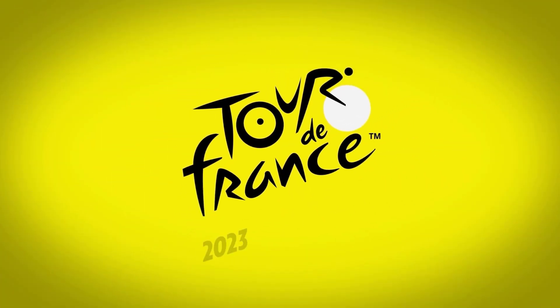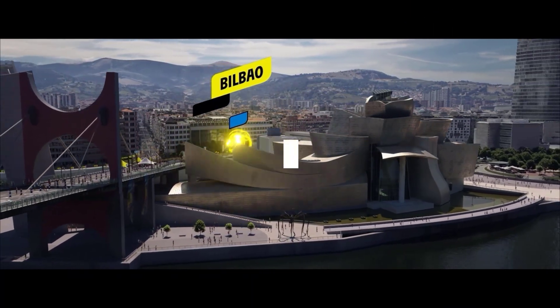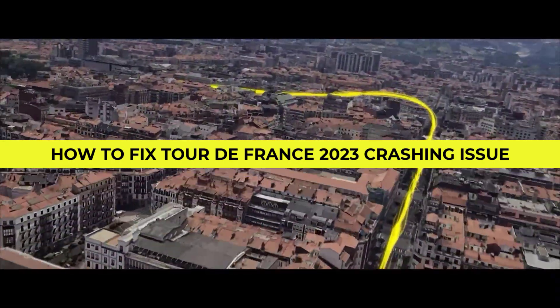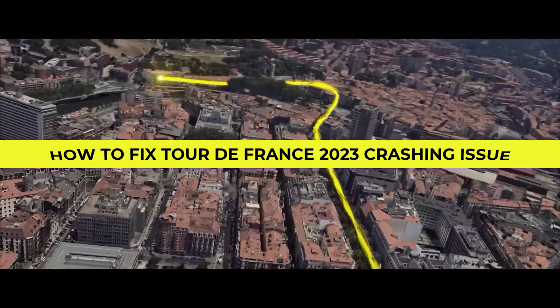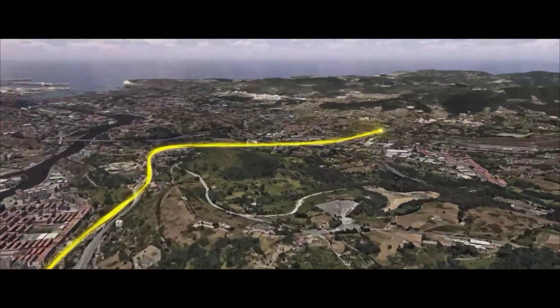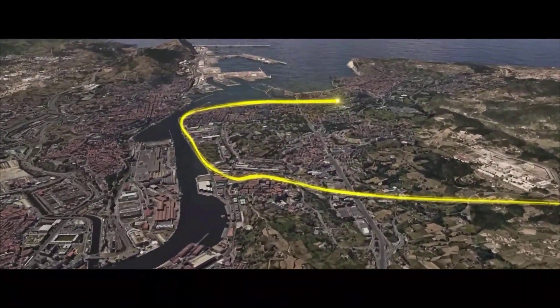Hey there, fellow cycling enthusiasts! Welcome back to our channel. Today we have an important topic to discuss: fixing the Tour de France 2023 crashing issue on Steam. If you've been experiencing crashes while trying to enjoy this exciting cycling simulation game, you've come to the right place. We'll guide you through some troubleshooting steps to get you back on track.